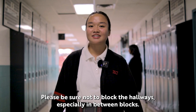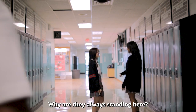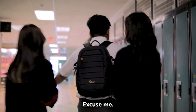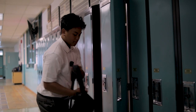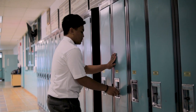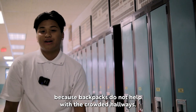Please be sure not to block the hallways, especially in between blocks. This makes it very difficult for other students to get to their classes. Remember to put away your backpack because backpacks do not help with the crowded hallways.